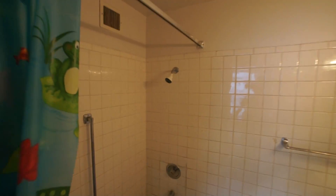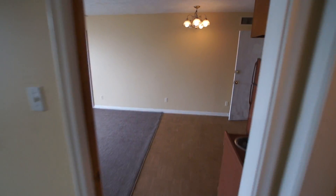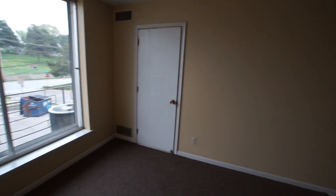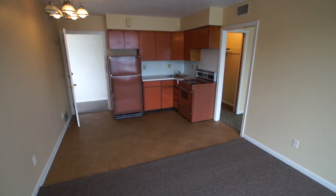That concludes our tour of 810 South 49th Street, apartment A. Please give us a call at 402-556-6363 if you have more questions or if you'd like to schedule a personal tour. Thank you again for watching.